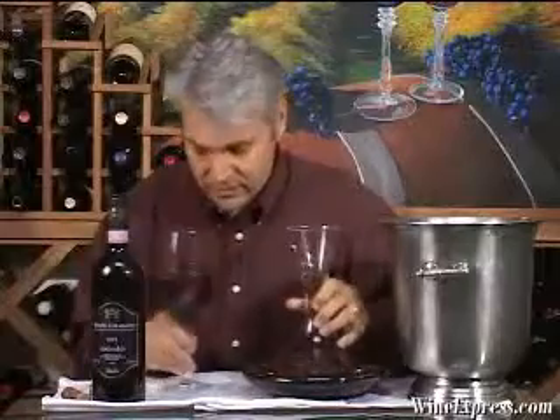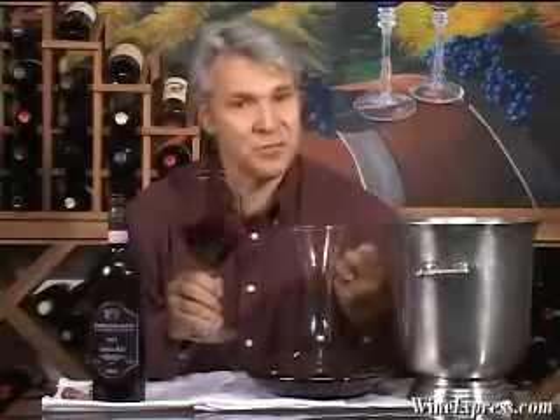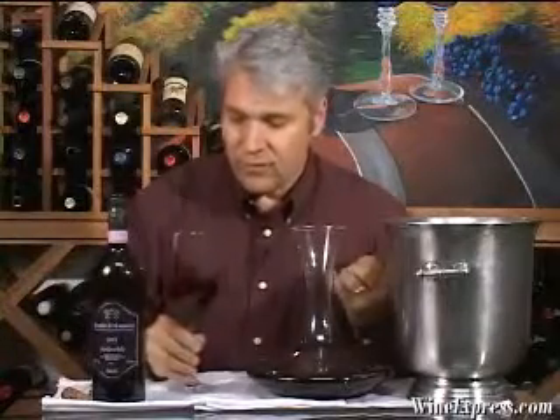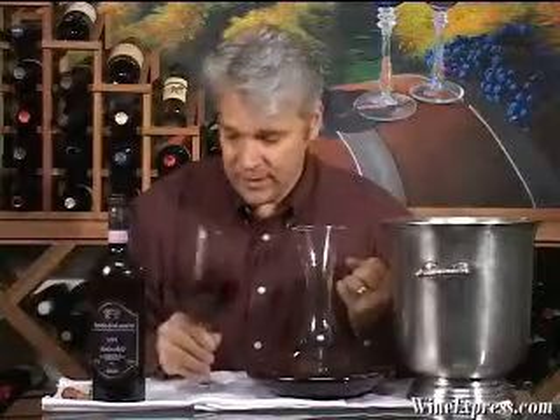Let's smell this. Beautiful notes on the nose. Aged in French oak, which is immediately apparent — you smell that wonderful toast, but also those cherry fruit notes, really ripe berry notes, blackberry. Something like cured tobacco. Gives it a real exotic character.